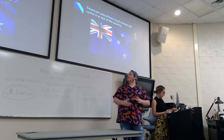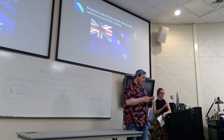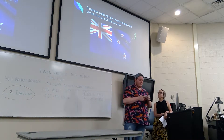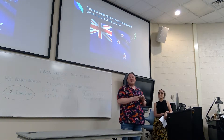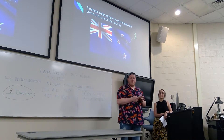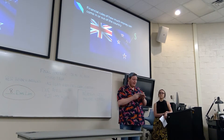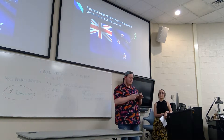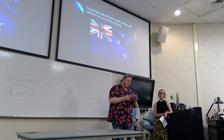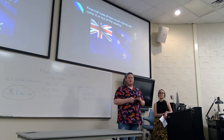Regarding limitations on money coming in and out of the country: New Zealand is an open market economy, but there are a few limitations. One of the big limitations is that the government requires consent for investments of assets worth more than 100 million NZD, or 66 million USD. It's important to note that one New Zealand dollar equals approximately 0.66 US dollars.